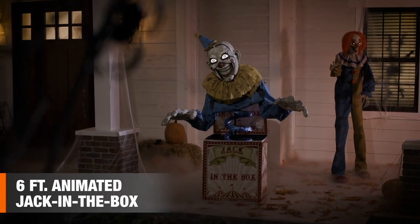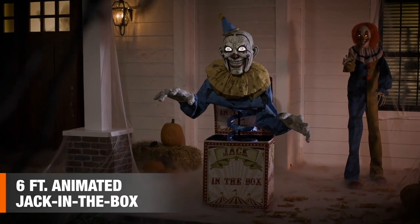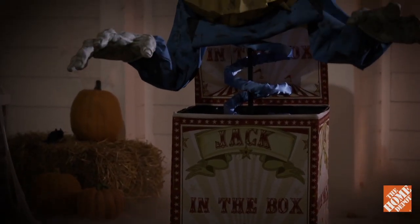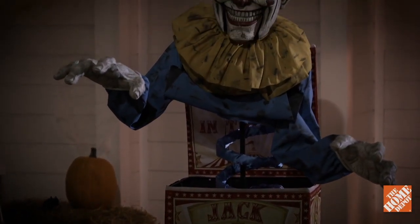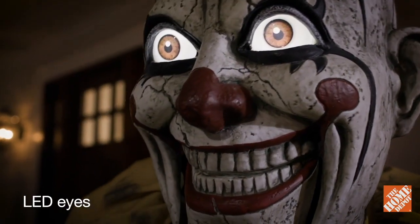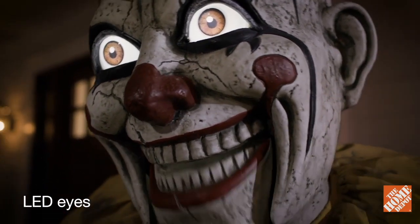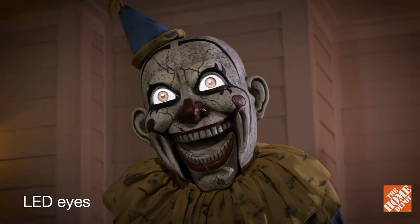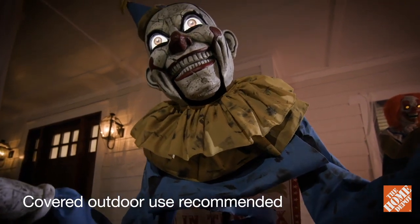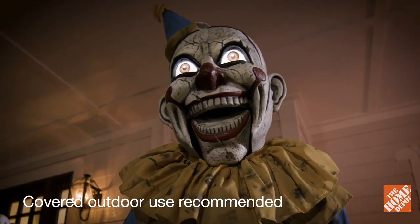Beware, this terrifying six-foot animated jack-in-the-box has his sights set on you. It's always moving and watching. Its gruesome giant head and bulging eyes will have everyone's stomach in knots. Indoors or out, it vexes all with eerie sounds and startling lights.